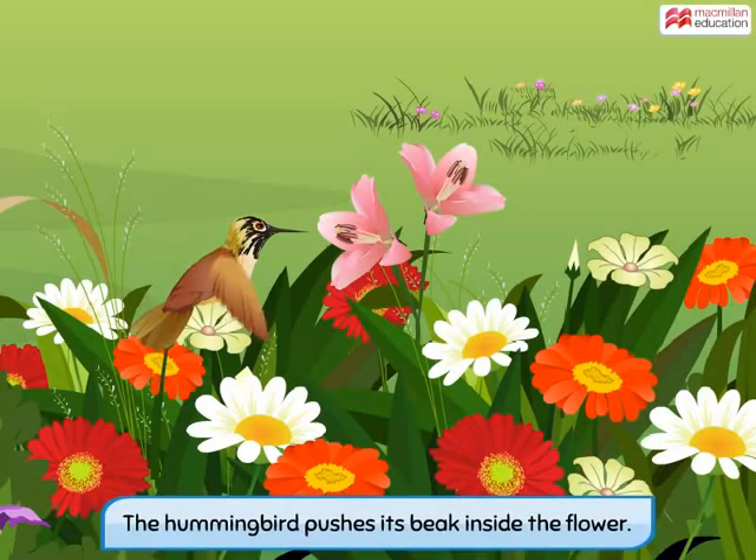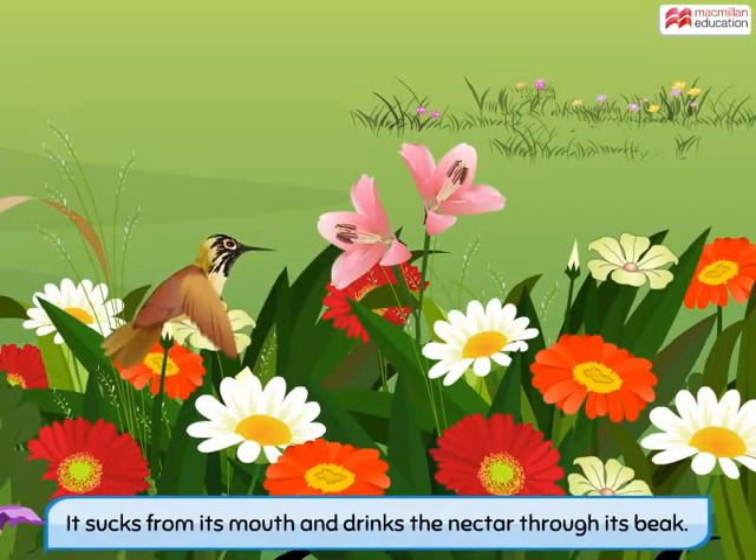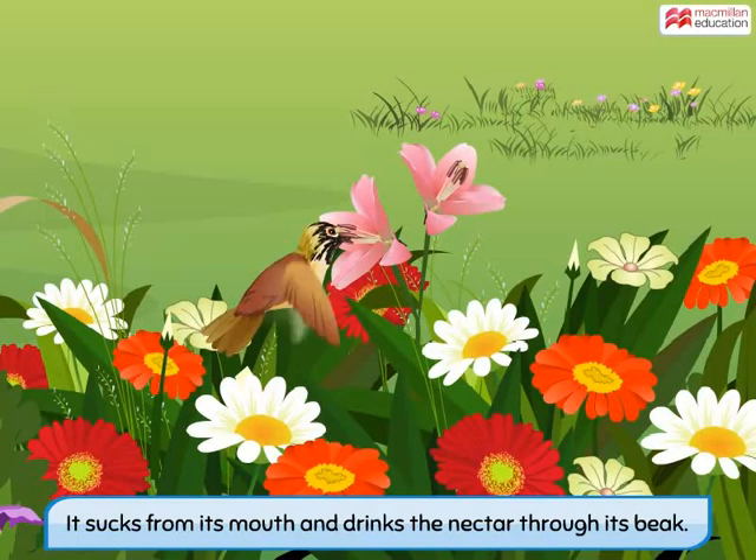The bird locates the part of the flower containing nectar and then pushes its thin beak inside the flower. It then sucks using its mouth, pulling the nectar into its beak, and then drinks the nectar.